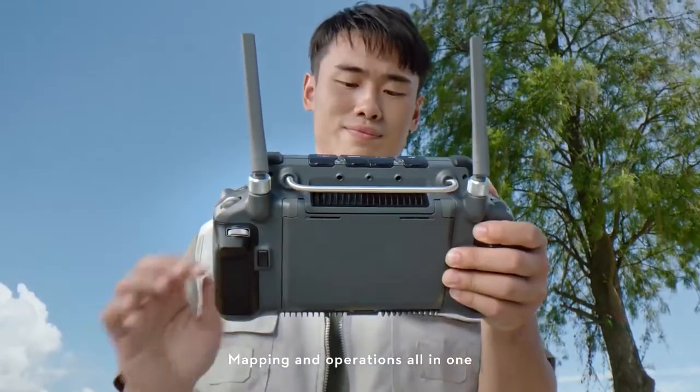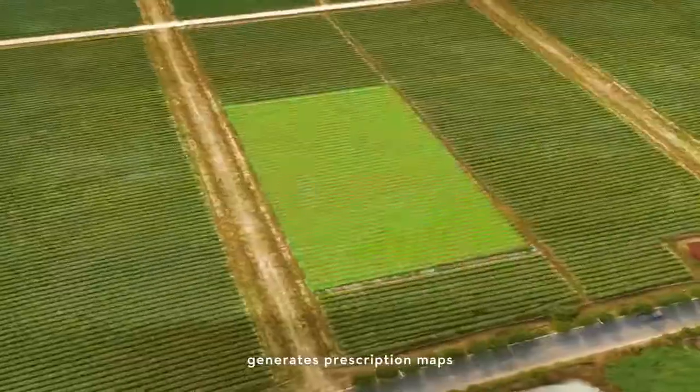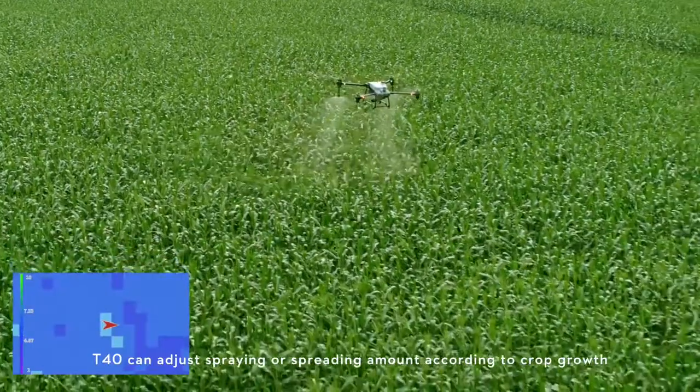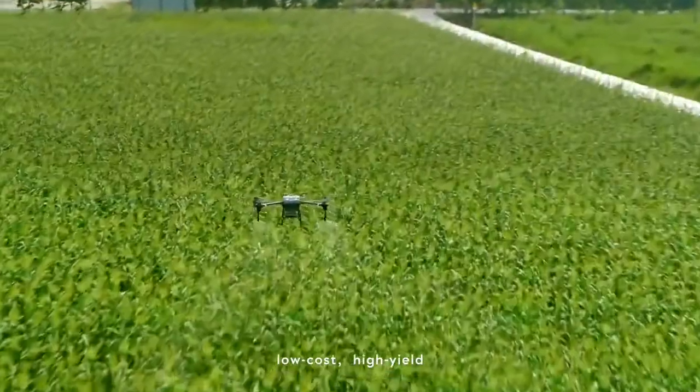Mapping and operations all in one. The P4 Multispectral generates prescription maps, and the T40 can adjust spraying or spreading amount according to crop growth — targeted treatment, low cost, high yield.